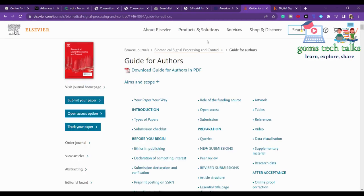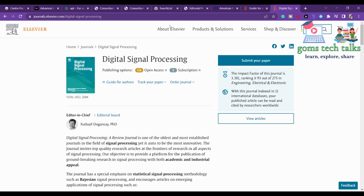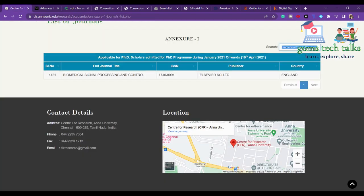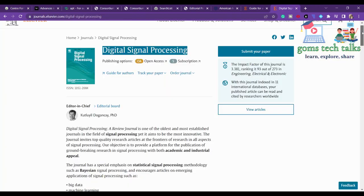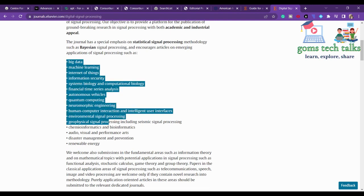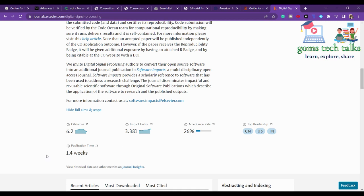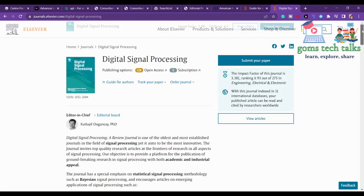Next, 'Digital Signal Processing' is also listed in Annexure One. You can find more about the scope of the journal and the average time duration for publication, which is 1.4 weeks. Checking the author guidelines, Elsevier journals generally do not charge article processing or submission charges unless you wish to make your article open access.